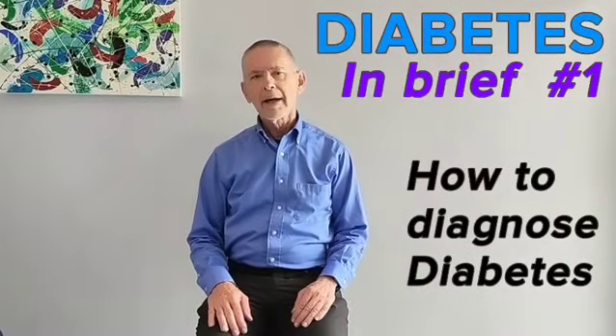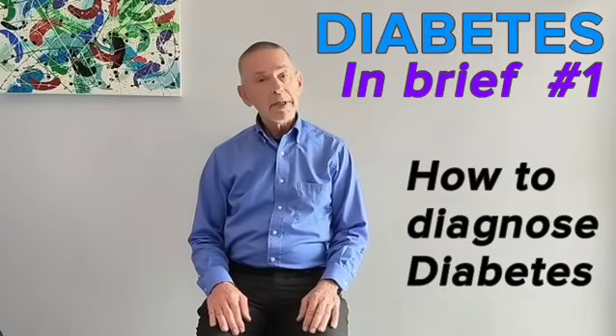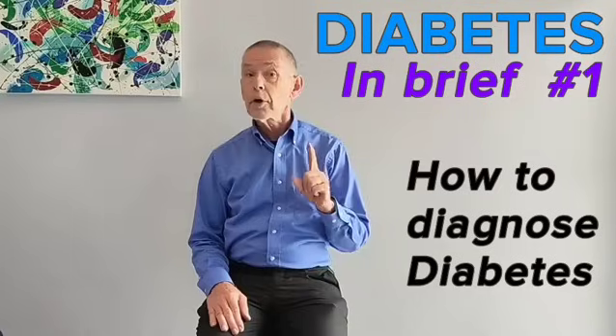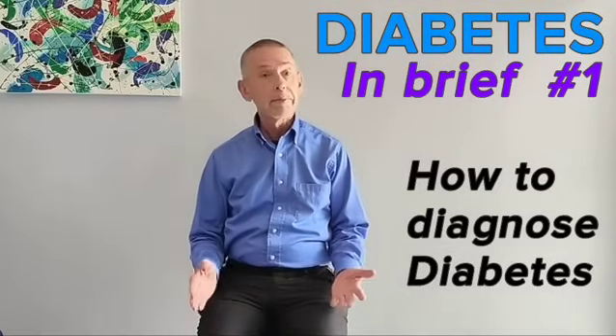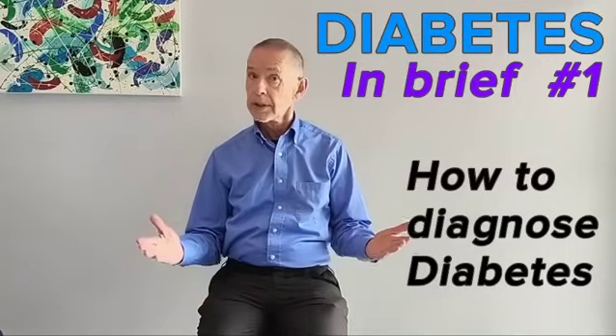How can you recognize and diagnose diabetes? The simplest way is to measure the amount of a sugar called glucose in a sample of your blood. An abnormally high result confirms the presence of diabetes mellitus, which is incurable.